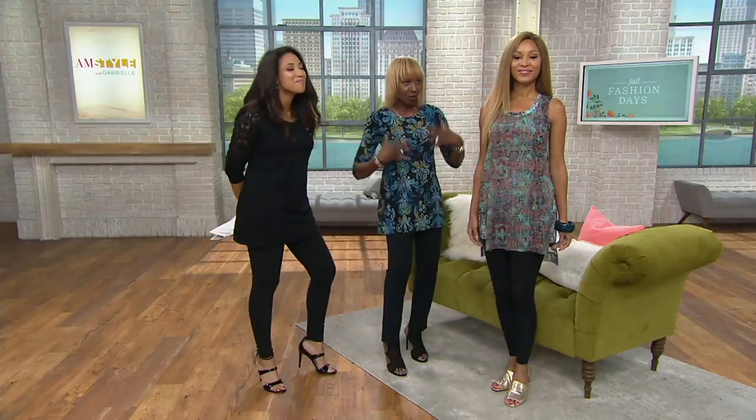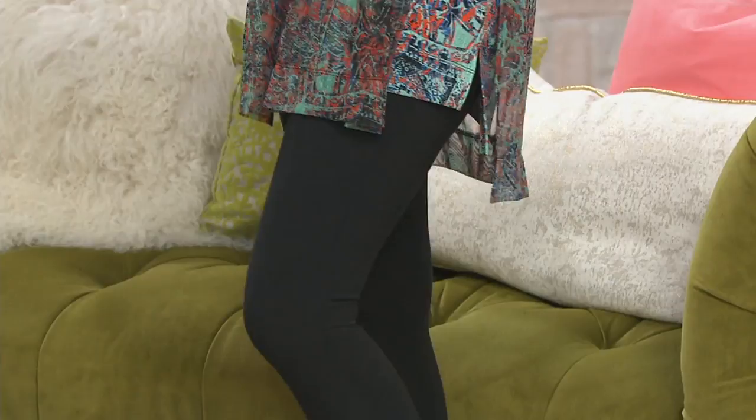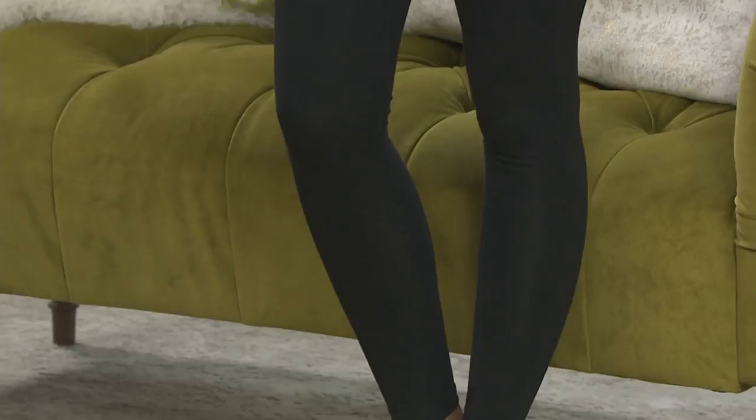That's why we wanted to bring you more colors — we wanted to give you options so that you can build a leggings wardrobe. You're probably going to start with black, but with that buy more/save $5 offer, you want to get a couple of other options. Check out Sue — she's wearing the smoke with one of Renee's Attitude by Renee tops.